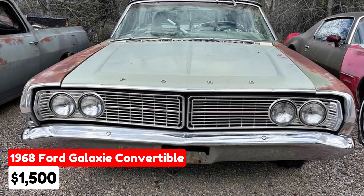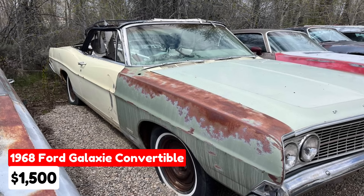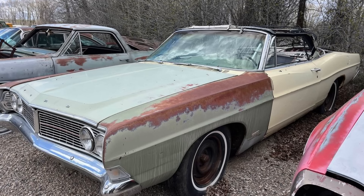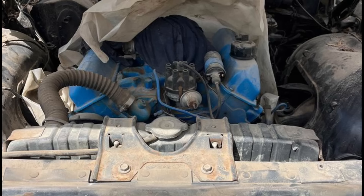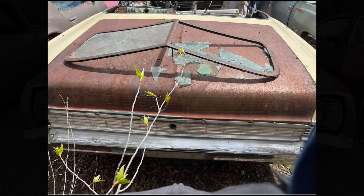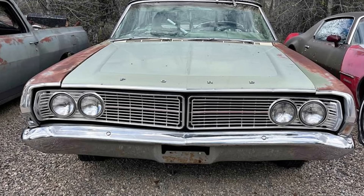A 1968 Ford Galaxie Convertible located in Felt, Idaho, priced at $1,500. This classic vehicle features an automatic transmission, a green exterior, and a gray interior. It comes with a clean title. The seller describes it as a promising project car with a solid 390 cubic inch engine and a rebuilt transmission. The floors are in excellent condition — a critical factor for any project car — offering a great opportunity for classic car enthusiasts seeking restoration.